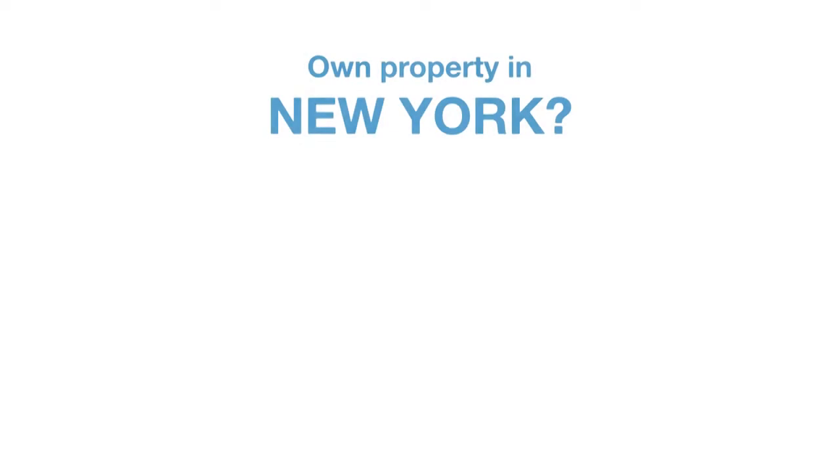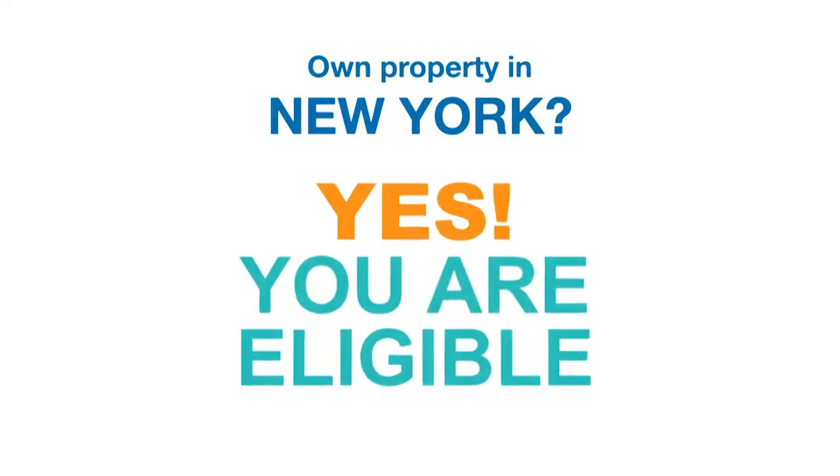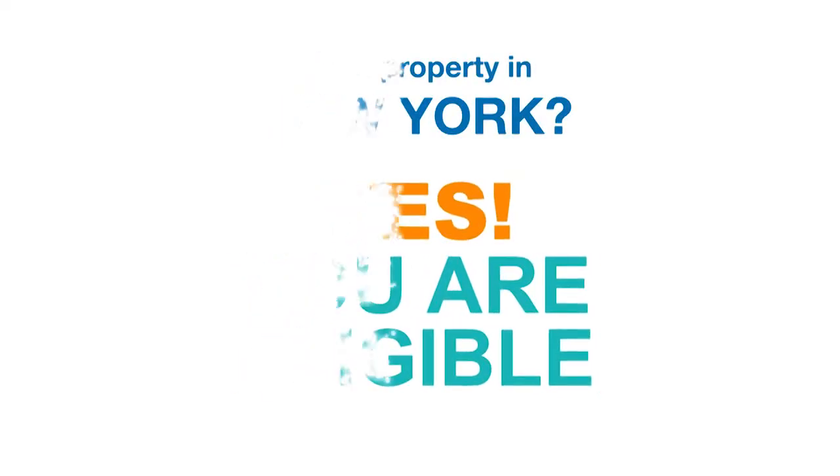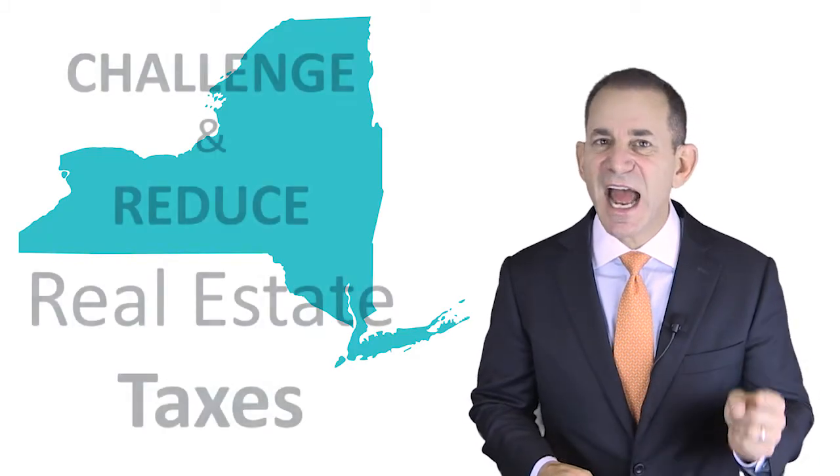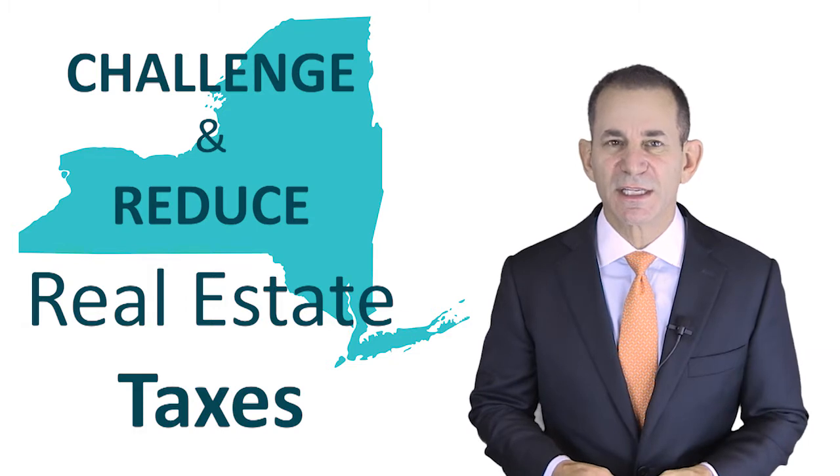If you own property in New York State, you are eligible for a formal review of your property assessment. This assessment can be used to challenge and possibly reduce real estate taxes.